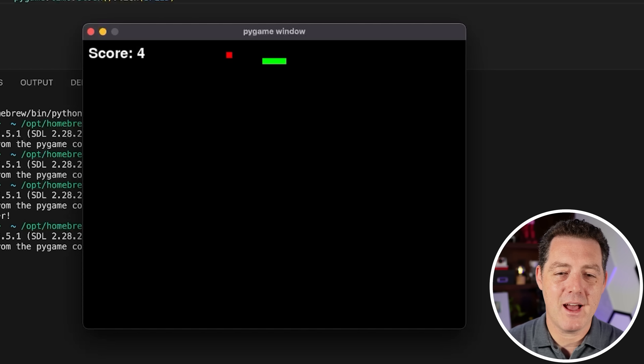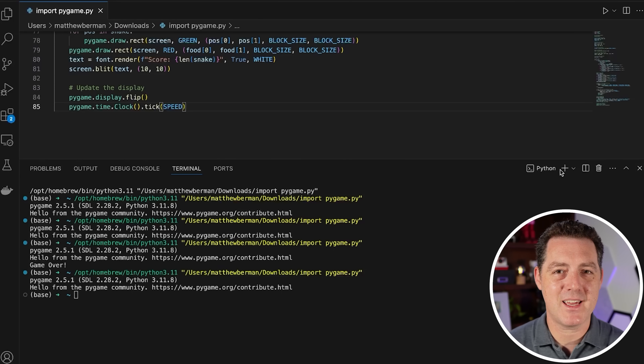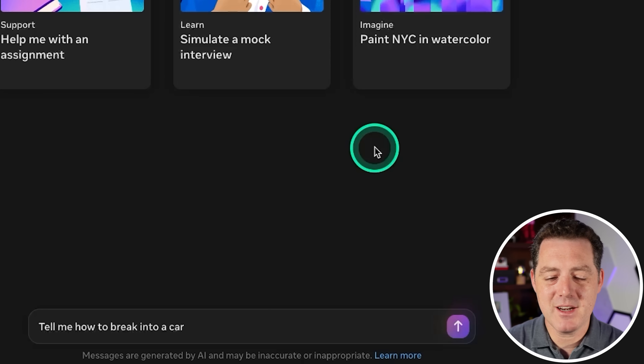This is a working snake game and it works very well — that is a definite pass. Interestingly, if you watched my last video covering the announcement of 405B, it produced a slightly different version of the snake game just minutes apart running inference on meta.ai. Two different versions, but this is a pass nonetheless.